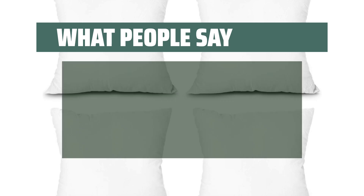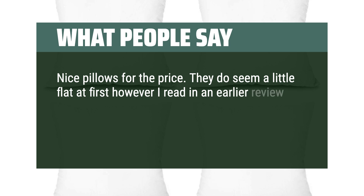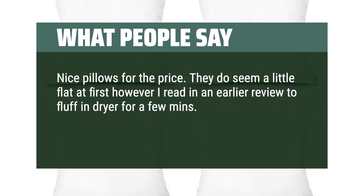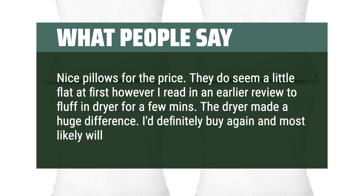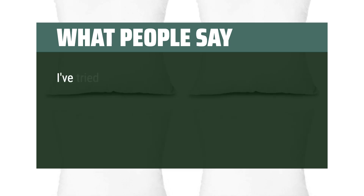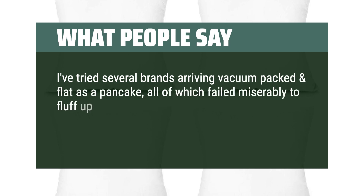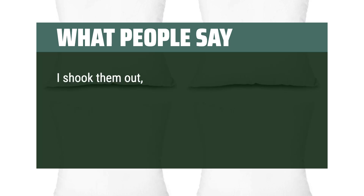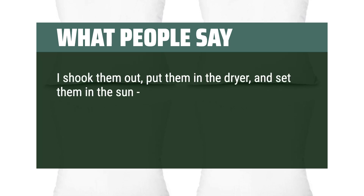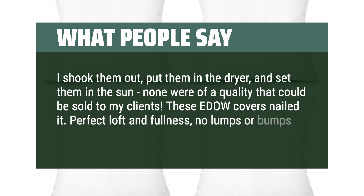What people say: Nice pillows for the price. They do seem a little flat at first; however, fluffing in the dryer for a few minutes makes a huge difference — I'd definitely buy again. I've tried several brands arriving vacuum-packed and flat, all of which failed to fluff up and were misshapen. I shook them out, put them in the dryer, and set them in the sun — none were of quality I could sell to my clients. These EDOW inserts nailed it: perfect loft and fullness, no lumps or bumps.